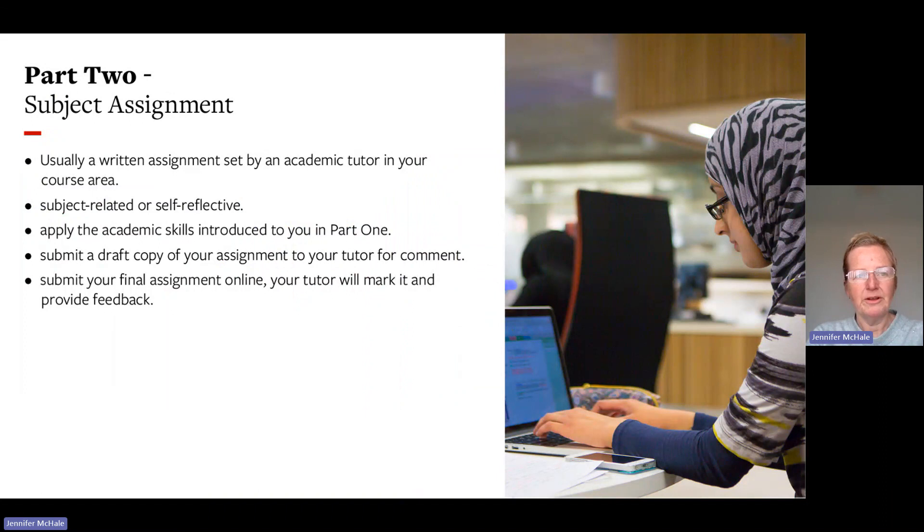Part two of the module is the subject assignment — usually a written assignment set by an academic tutor in your course area. It could be subject-related or self-reflective, and it applies the academic skills introduced in part one. You have the opportunity to submit a draft copy to your tutor for comment. A deadline date will be given, and you submit your final assignment online through Minerva. Your tutor will mark it and provide feedback.